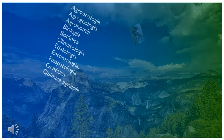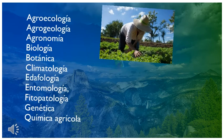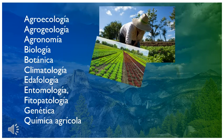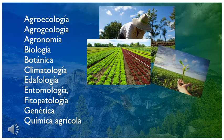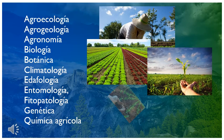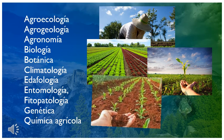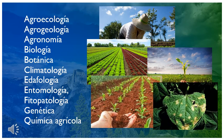La hidroponía se relaciona con ciencias como la agrogeología, agronomía, biología, botánica, climatología, edafología, entomología, fitopatología, genética y química agrícola. Cada una de ellas se centra en una parte específica dentro del gran conocimiento que se tiene al respecto de la producción agrícola.